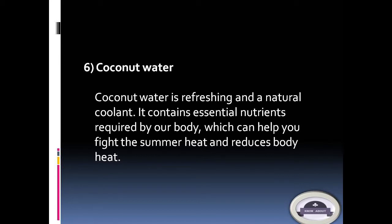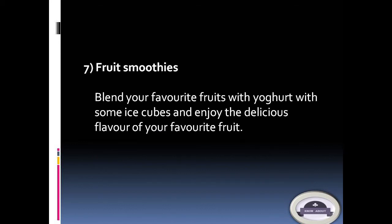6. Coconut water: Coconut water is refreshing and a natural coolant. It contains essential nutrients required by our body, which can help you fight the summer heat and reduce body heat. 7. Fruit smoothies: Blend your favorite fruits with yogurt and some ice cubes, and enjoy the delicious flavor of your favorite fruit.